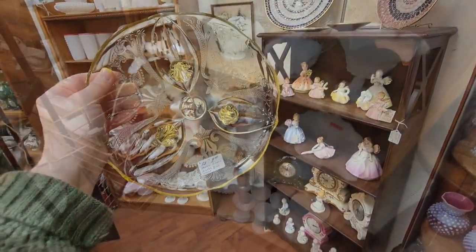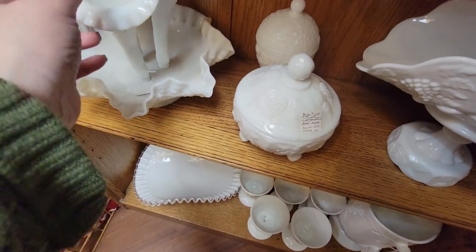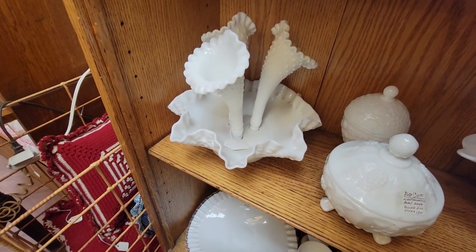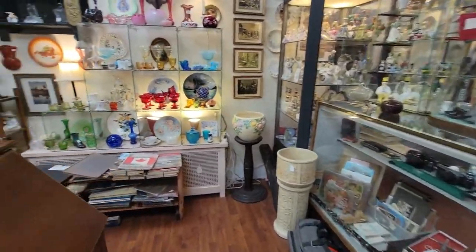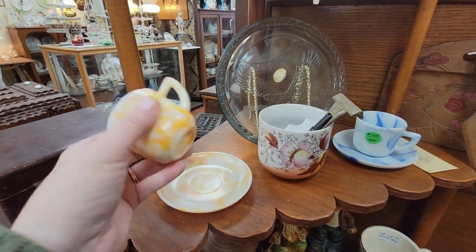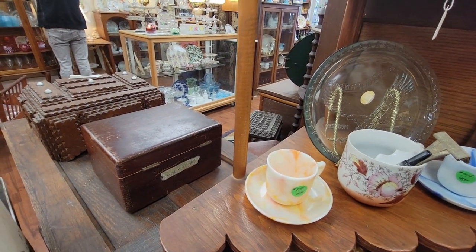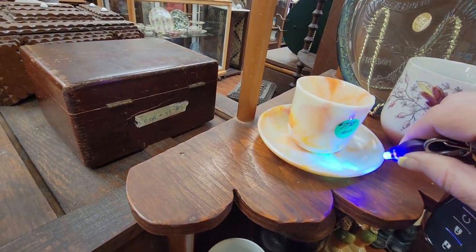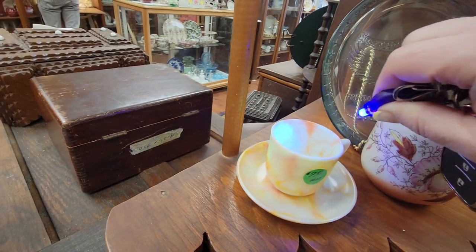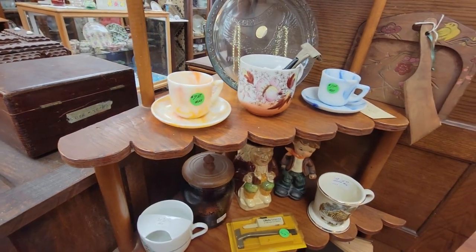$8 seems like a great price for that. Here is a Fenton epergne for $35 — that seems like a great price. I think I'm going to get that. Over here I see a little piece of slag glass for $7.50. I'm going to get my UV light out to see — the veining and stuff here will glow more in the orange — yeah, that really does glow nice. $7.50 for that, for each of them. I kind of wish it was for the pair.